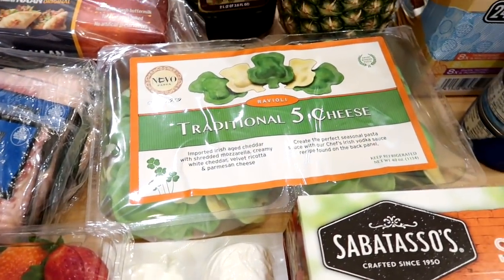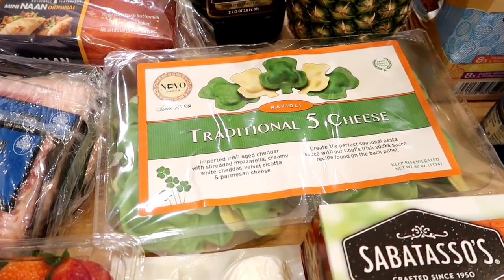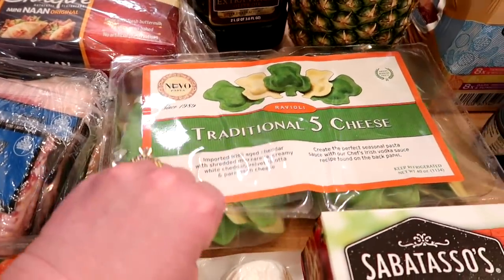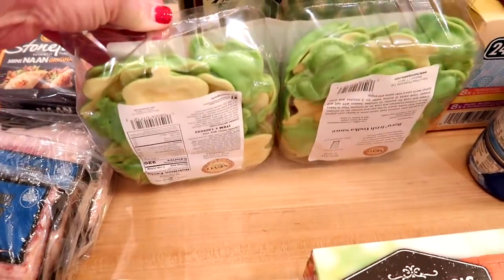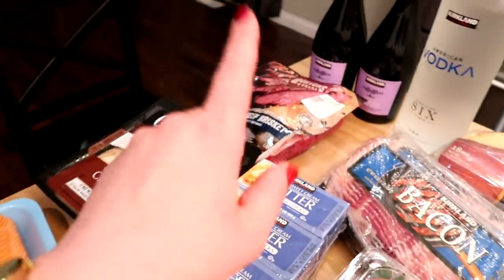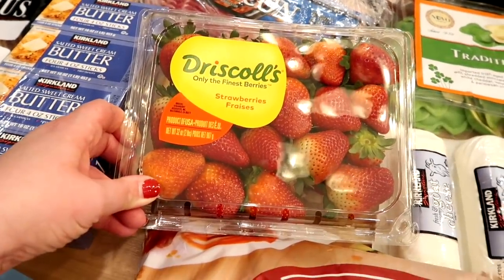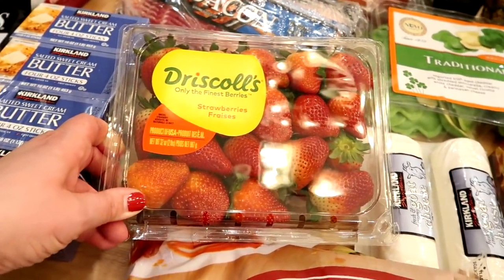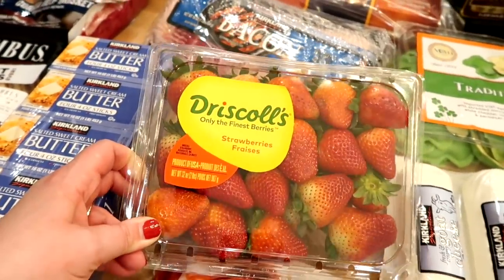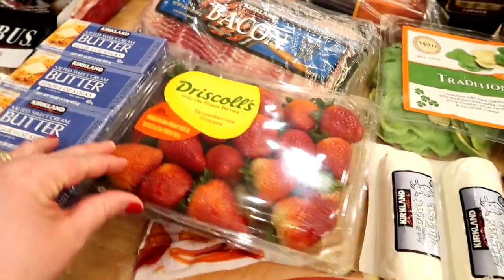They also had their five-cheese shamrock-shaped ravioli, which I've bought before plenty of times. It's a seasonal item and fun for the kids. I usually cook it with alfredo sauce, so we'll probably have that for St. Patrick's Day along with the corned beef. I also always like to get strawberries at Costco — they had two-pound packages for around $5.99. They looked pretty decent, not super awesome, but good enough for February in the Midwest.